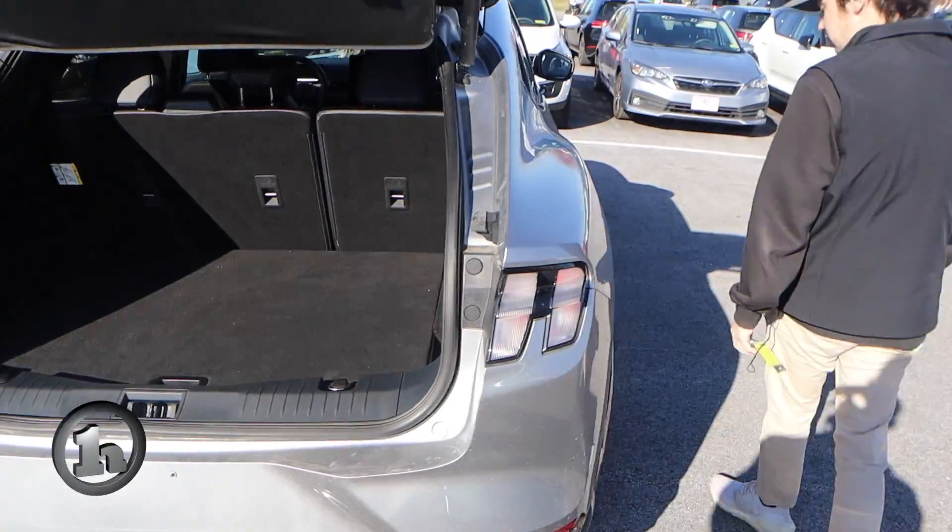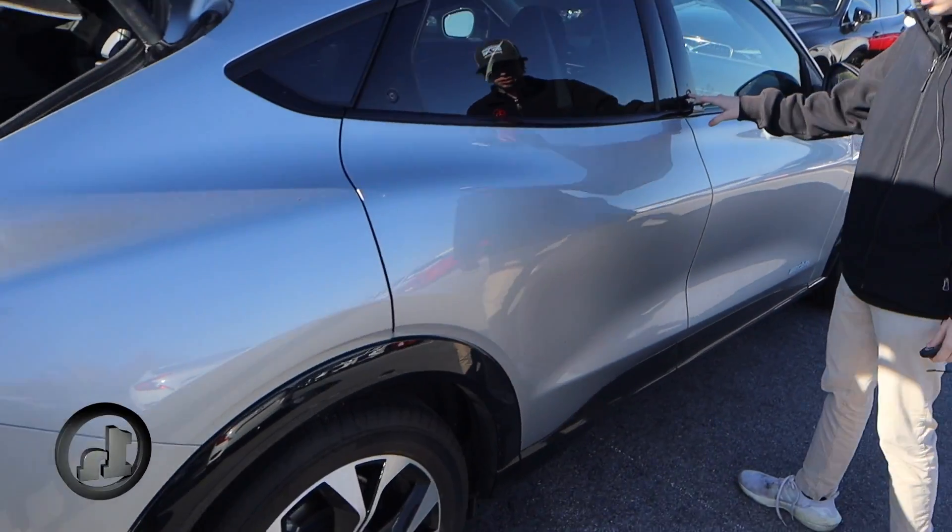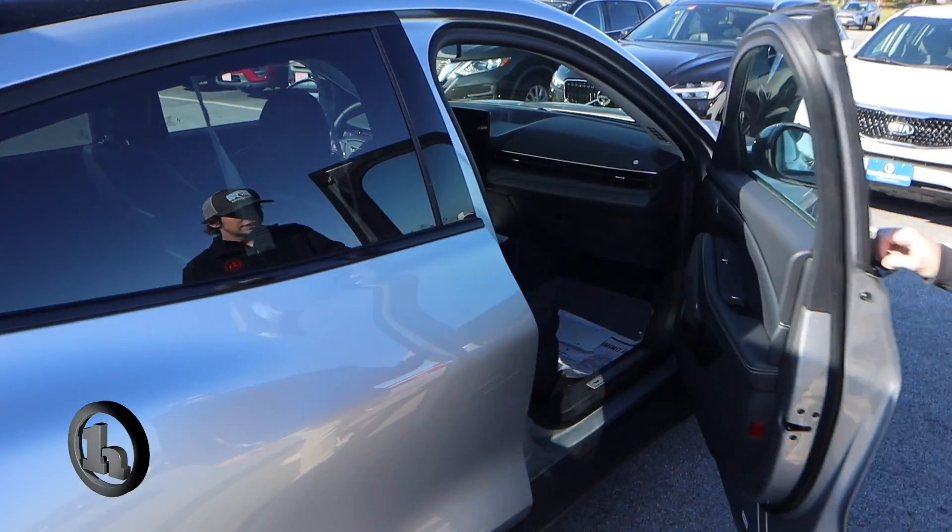As we keep walking around, you can see it's a very, very clean vehicle overall. There's not really any scratches, dents, or dings in it.